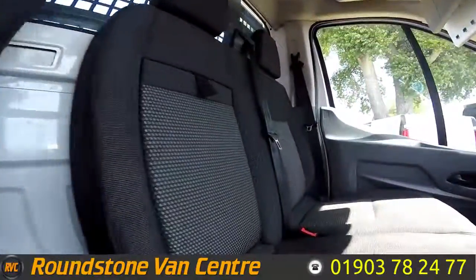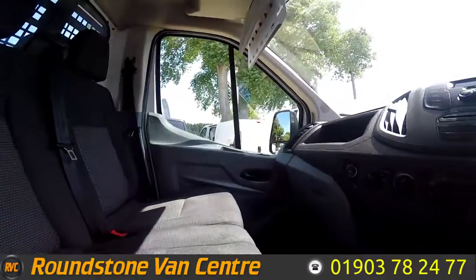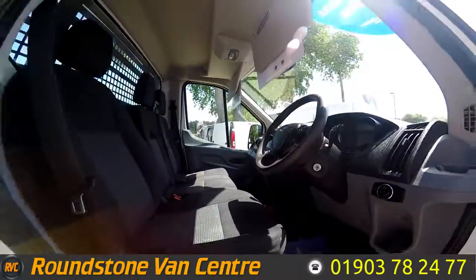As I show you into the cab, you can see it's been kept extremely clean and tidy by the previous owner, and there's no signs of any rips or tears in the seats. It's been very well looked after by the previous owner.